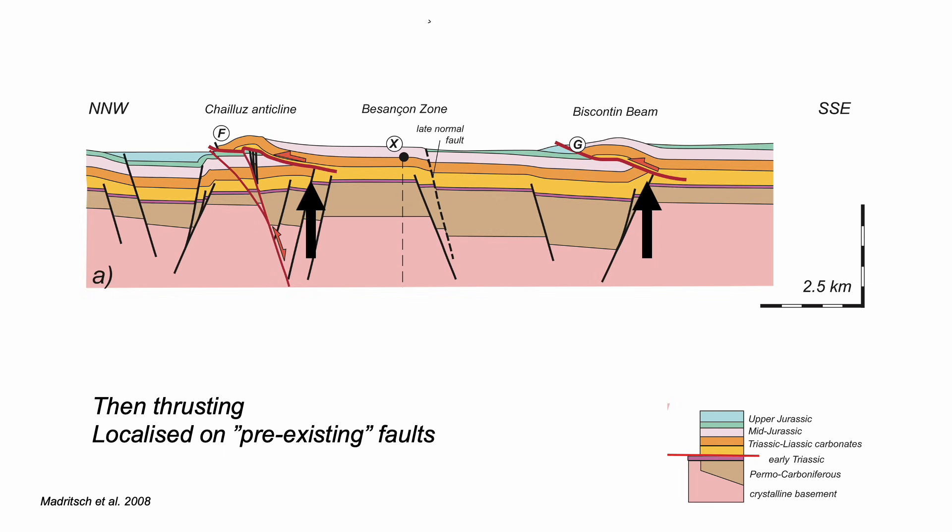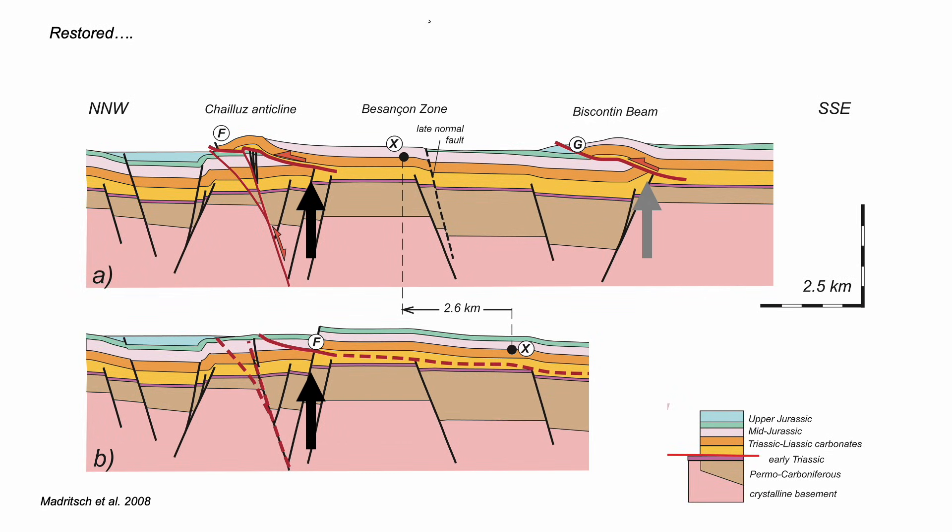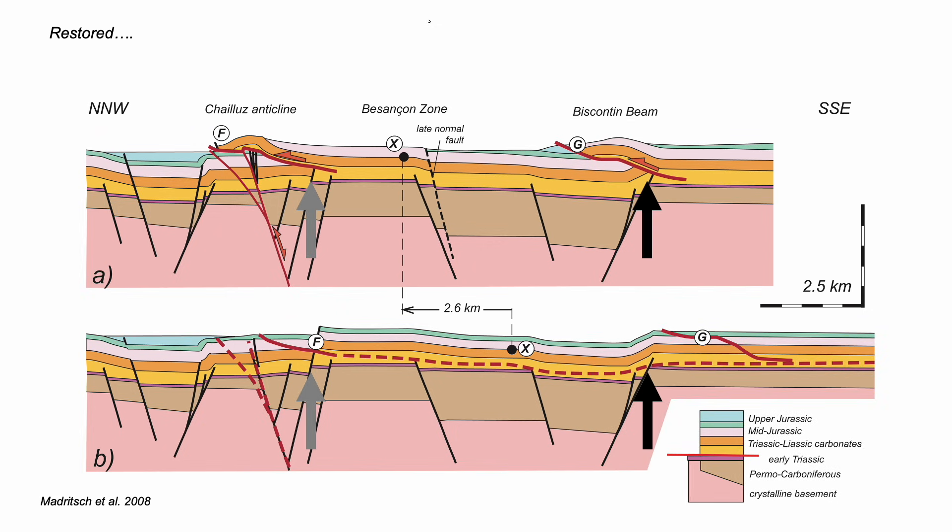But let's look more closely. Are these basement faults simply earlier than thrusting? We can restore the thrusting to see first the northern thrust, which has a displacement of a shade over two and a half kilometers. If we take back the strata, the southern thrust restores too — here's its basement step — but this thrust is localized not on the step but back here. So it's difficult to argue that both basement faults were inherited and localized the thrusts above. Restoration is the key tool to investigate basement involvement.